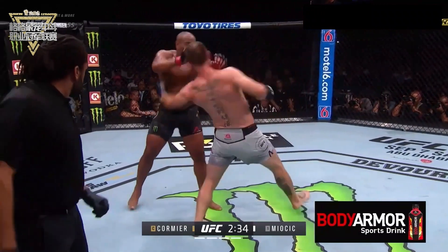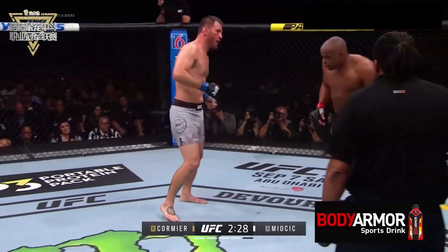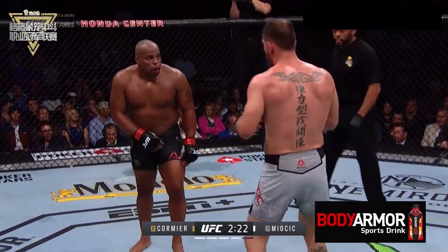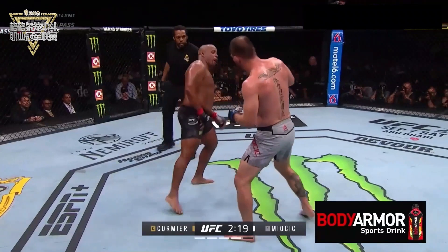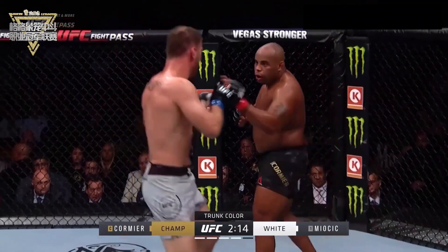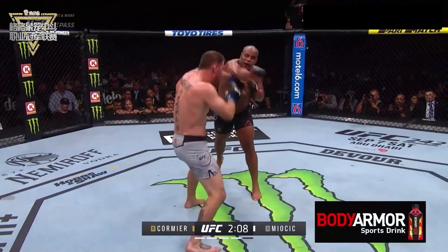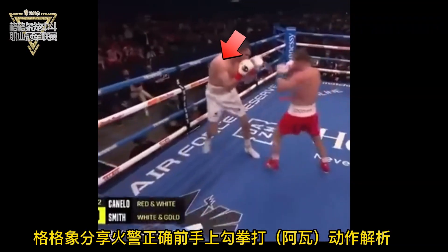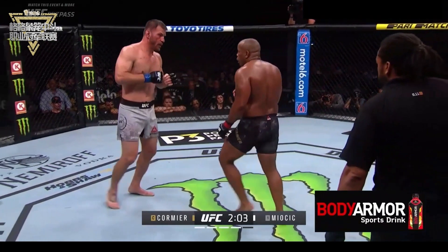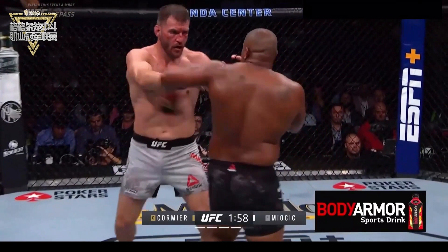DC's throwing one shot. Another hard left hand to the body. This is a beautiful left hook to the body. Some tactical changes here for Stipe. He has had a good three minutes here to start round four.